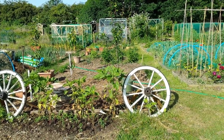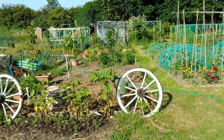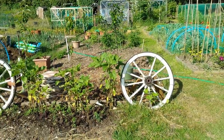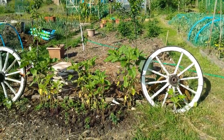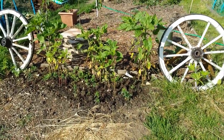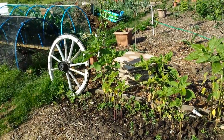Welcome back to my allotment. It is the beginning to middle of June 2014, just a quick plot update. Everything seems to be going okay. The sunflowers did okay, and I've planted some lupins in front of the wagon wheels. I think I'll keep them there for the time being.